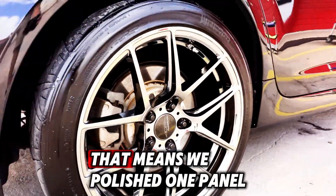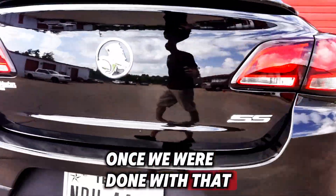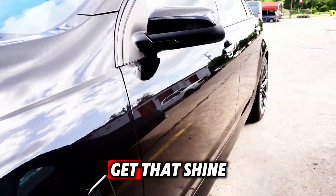That means we polished one panel at a time. Once we were done with that, we protected it with a ceramic coating so we could get that hydrophobicity — but more importantly, so we can get that shine.